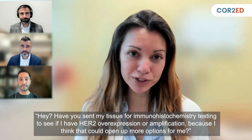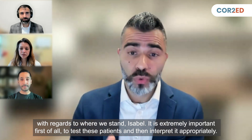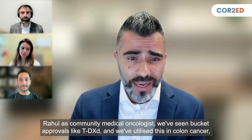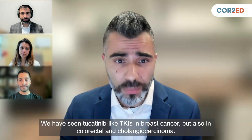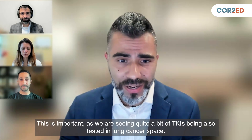Thanks so much for talking about NGS sequencing and where we stand. As a community medical oncologist, we've seen bucket approvals like TDXD, and we have utilized this in colon cancer, not just breast cancer and lung cancer. And not just for ADCs — we've seen tucatinib-like TKIs in breast cancer, colorectal, and cholangiocarcinoma. This is important as we're seeing quite a bit of TKIs being tested in the lung cancer space as well.